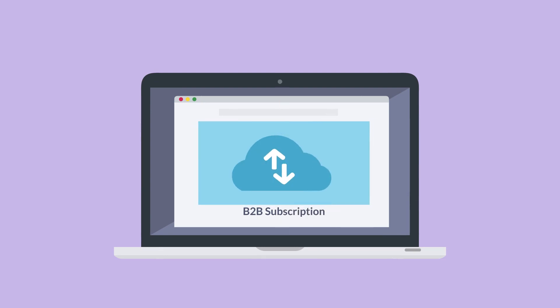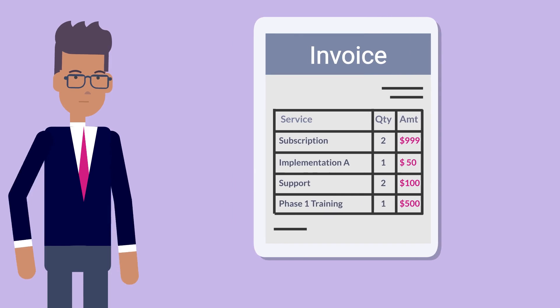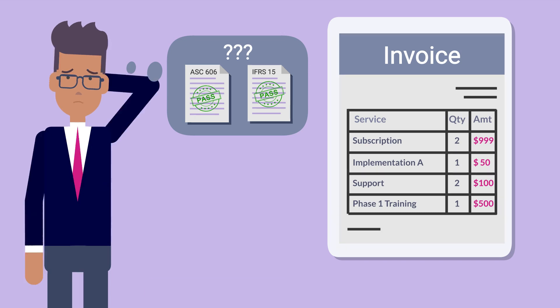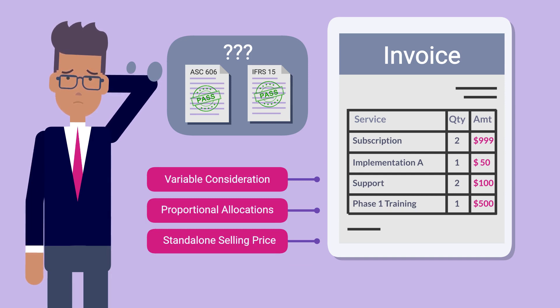Companies that sell subscriptions in the B2B space often provide services such as implementation, training, and other forms of support. This may require billing one-time or complex milestones on the same invoice as subscriptions, and this can mean complying with complex portions of ASC 606 and IFRS 15 guidance, such as managing variable consideration and performing proportional allocations against stand-alone selling price.